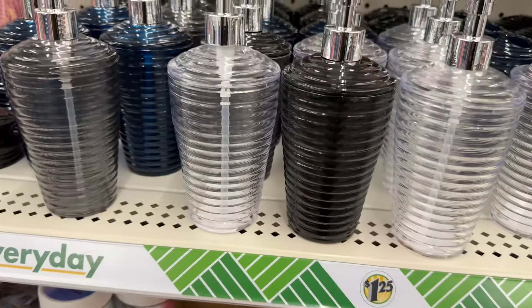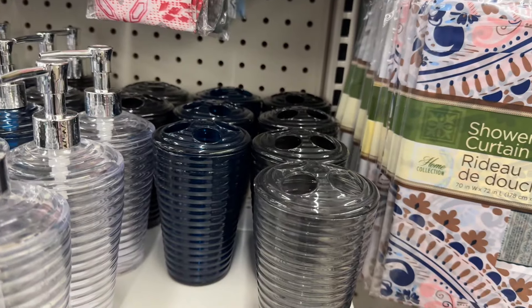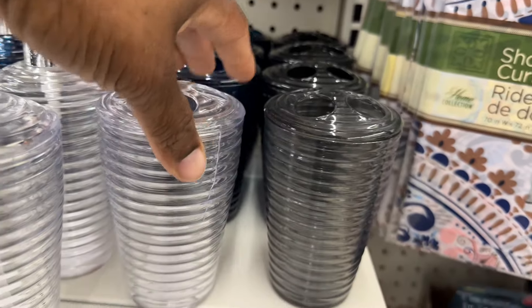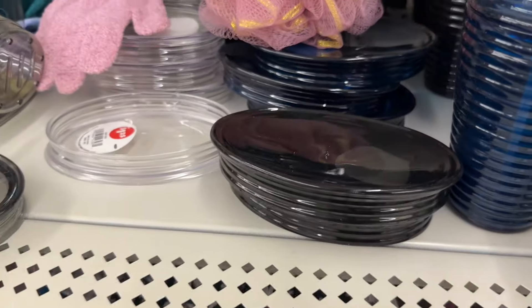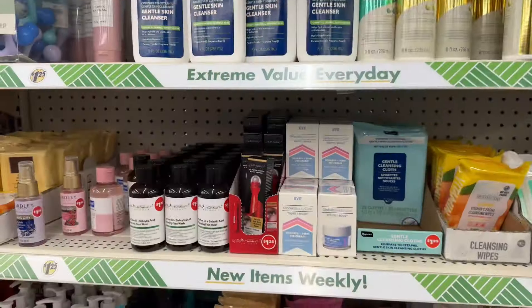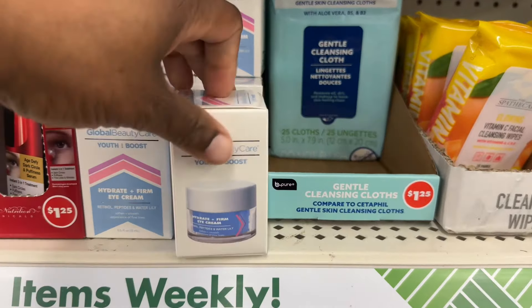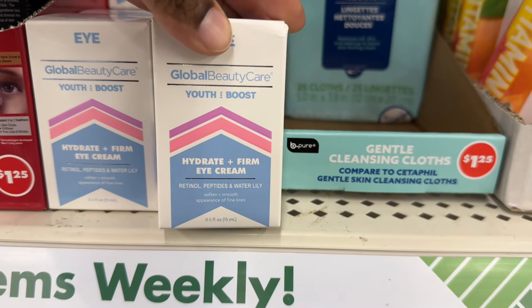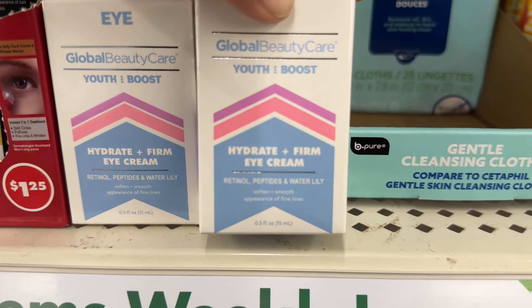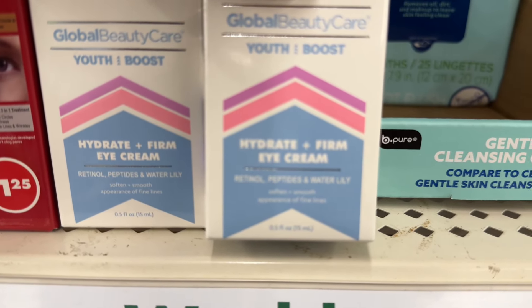They have soap dispensers, and then they have these — a toothbrush holder and a soap holder. Over here I haven't seen this before — Global Beauty Care Youth Boost. It hydrates, firms, and it's an eye cream with retinol, peptides, and water lily.